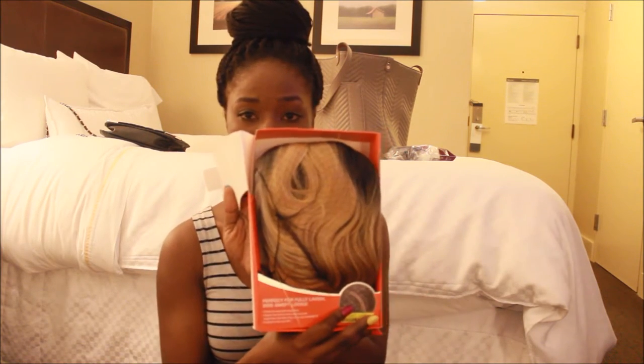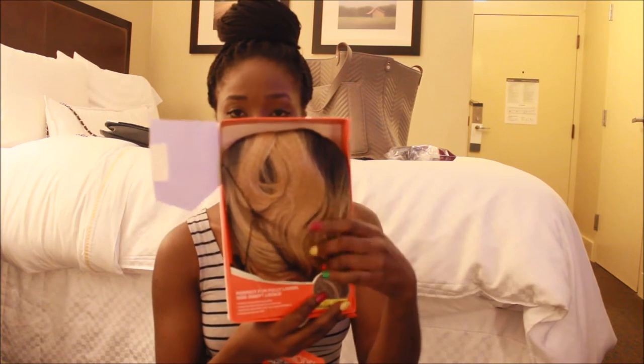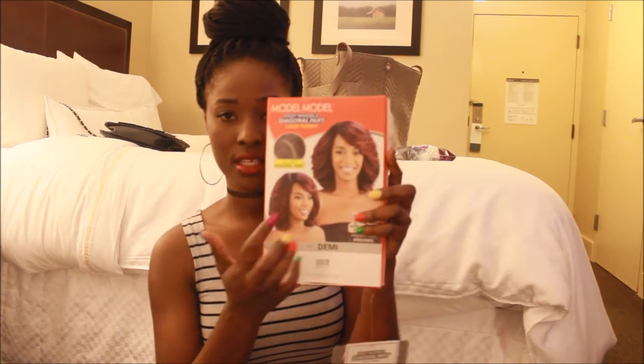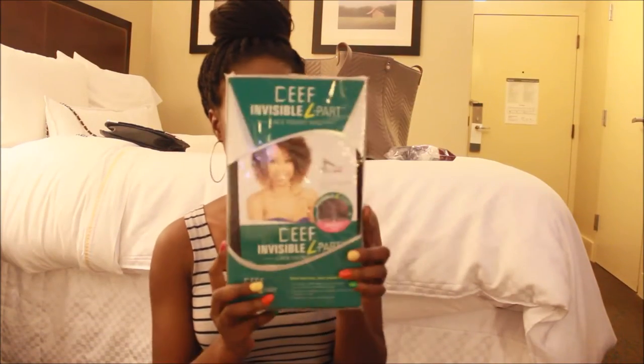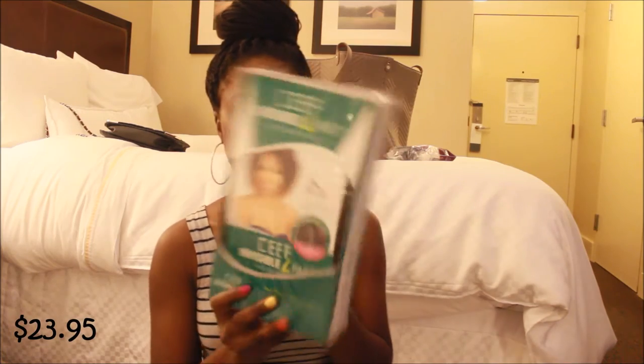So yeah, this is pretty much it — that's it in the box. When I do wear it I will show you. The second wig that I got is this deep invisible L-part. This one is actually for my mom.